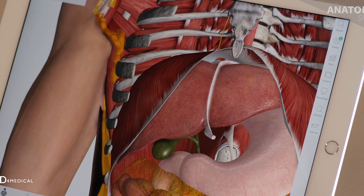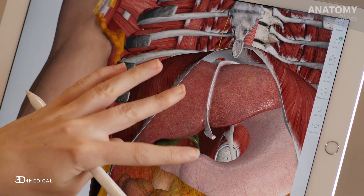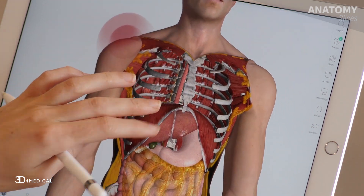A 55-year-old man presents at the clinic with pain in his right shoulder. After a short examination, the doctor says that the source of his pain is his gallbladder. The patient is very confused — his gallbladder isn't in his shoulder, so what's this about? Is the doctor right?